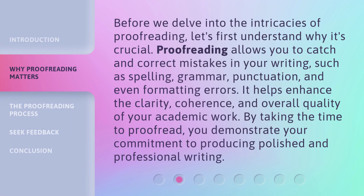Before we delve into the intricacies of proofreading, let's first understand why it's crucial. Proofreading allows you to catch and correct mistakes in your writing, such as spelling, grammar, punctuation, and even formatting errors. It helps enhance the clarity, coherence, and overall quality of your academic work. By taking the time to proofread, you demonstrate your commitment to producing polished and professional writing.